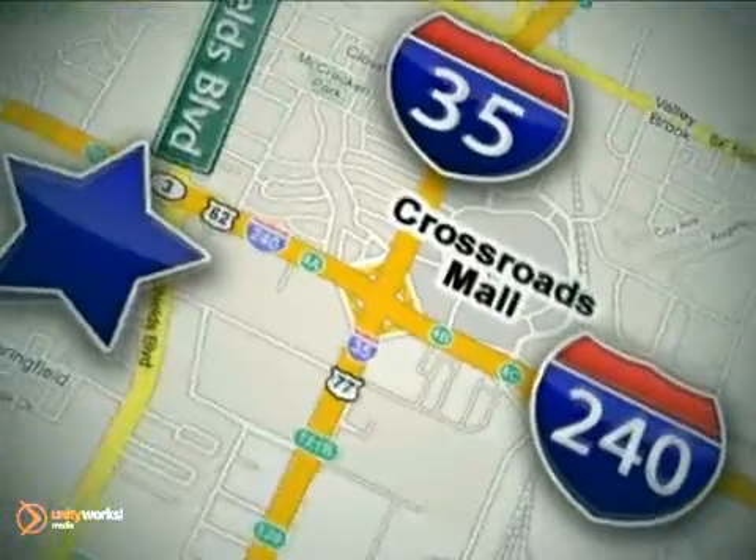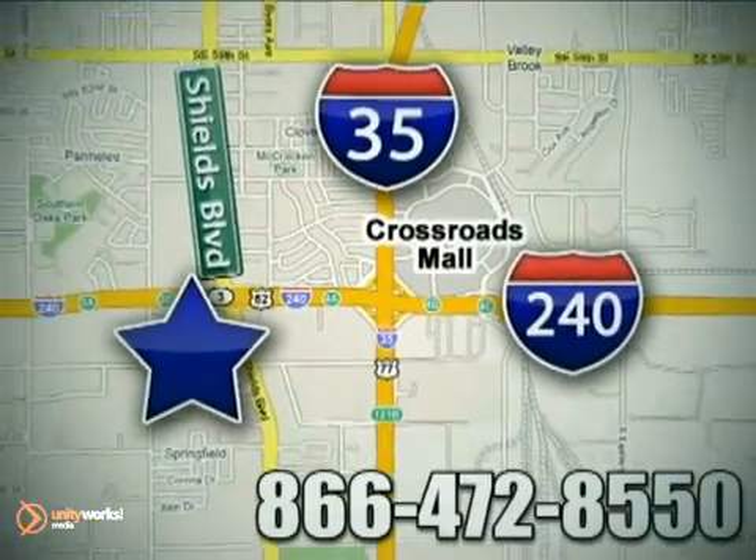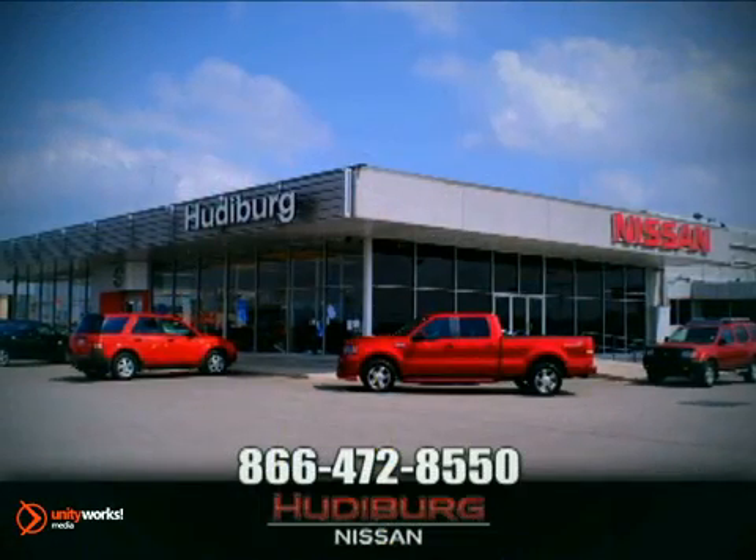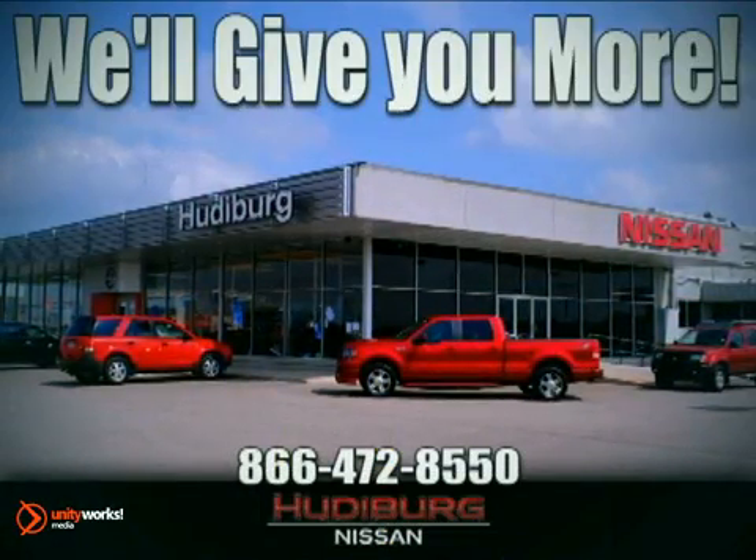Call or stop in today. We are conveniently located one block west of I-35 on I-240 in Shields in Oklahoma City. Remember, you can count on Hewdeburg — we'll give you more!